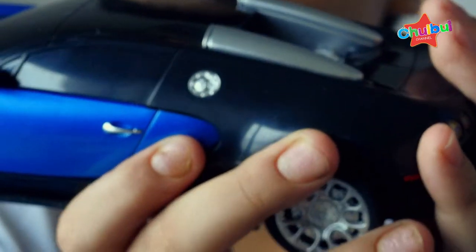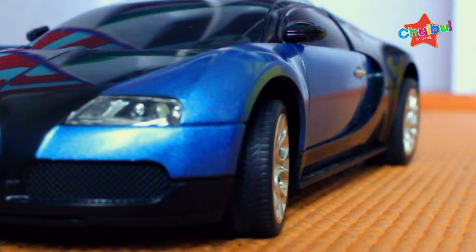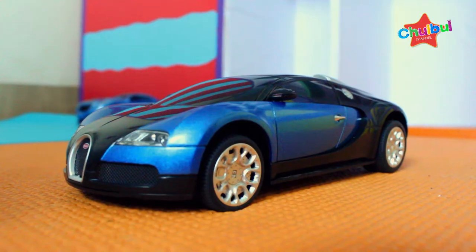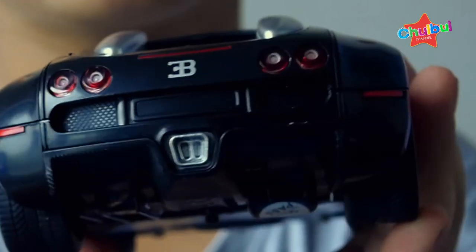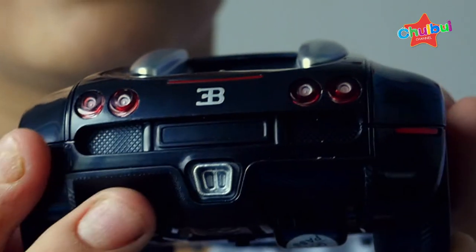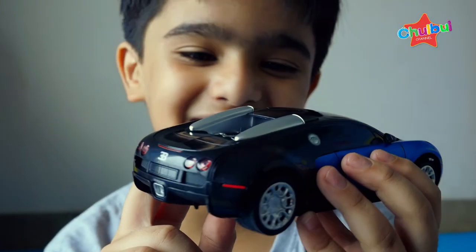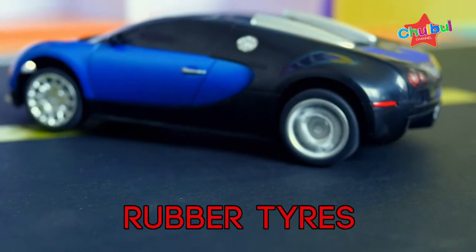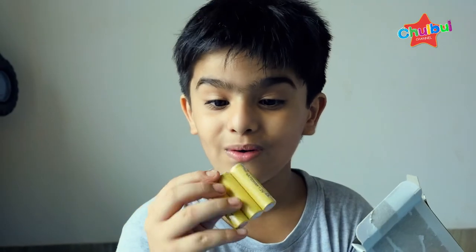This is the real car. What features are there? What colors are there? This looks like metal, and here is a booster. This is a small design for me. This is also a car battery.